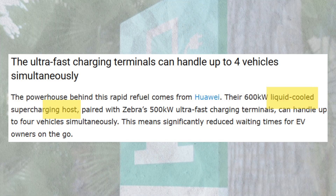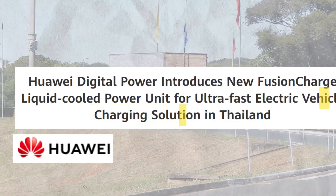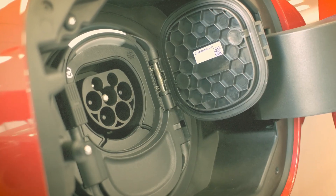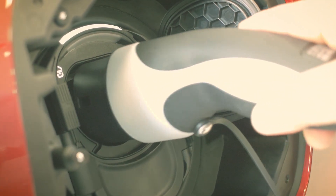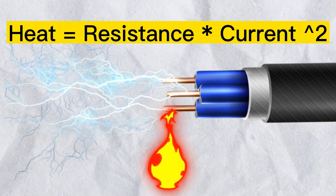Forget cars — imagine charging a 40 ton electric truck in 10 minutes. Megawatt chargers are coming, and liquid cooling is the only way to handle 3,750 amps without turning into a volcano. Without liquid cooling we'd hit a brick wall at 150 kilowatts. Now the sky is the limit.